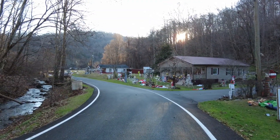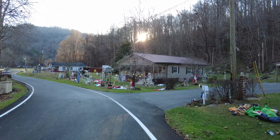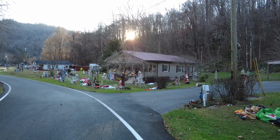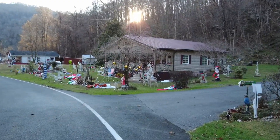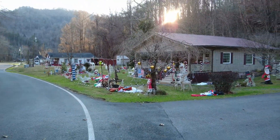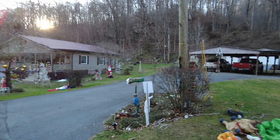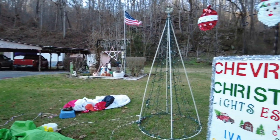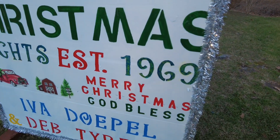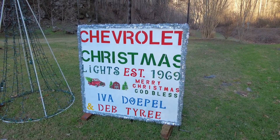But the reason we're here: once a year these former camp houses in the former mining camp of Chevrolet, Kentucky, turn into Christmas Town. In the daylight it does not do justice to what it looks like here. These people, at their own expense and with their own labor, decorate for Christmas every year. And they have since 1969. Chevrolet Christmas Lights, established 1969. Merry Christmas.